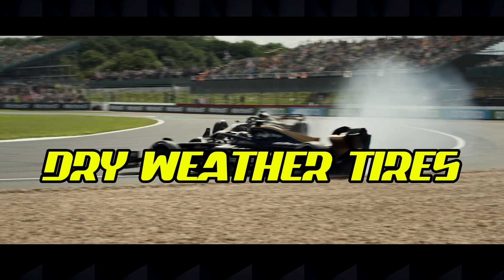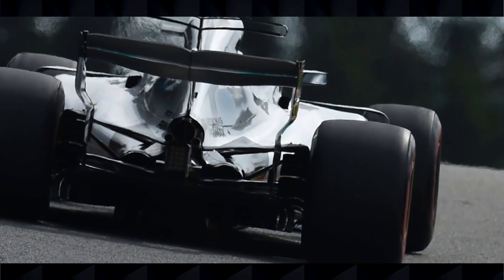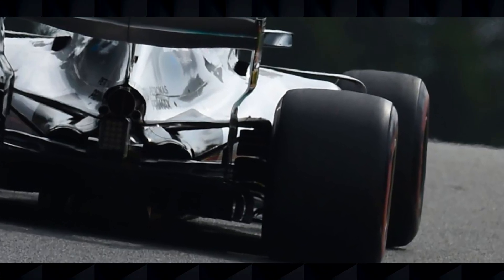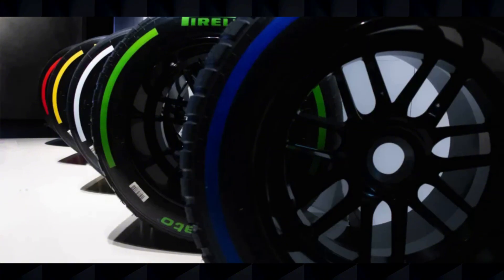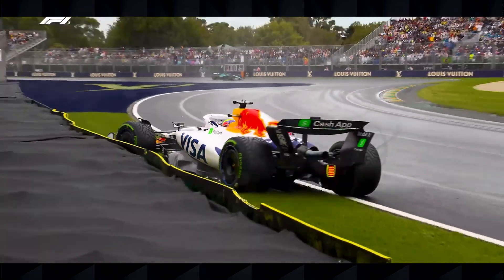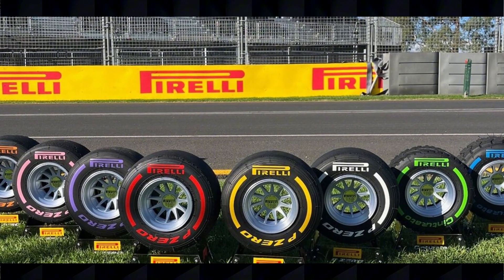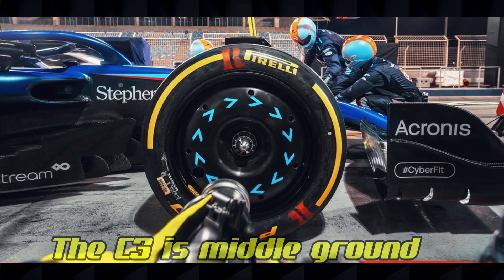The backbone of F1 racing is the dry weather or slick tires. For 2025, Pirelli has a complete range of compounds from C0 to C6. The C0 is the hardest compound, designed for high wear circuits with abrasive surfaces. From there, we progress through C1, a hard compound offering durability with limited grip; C2, a medium hard compound balancing durability and performance; and C3, the true middle ground compound that's versatile for many circuits.